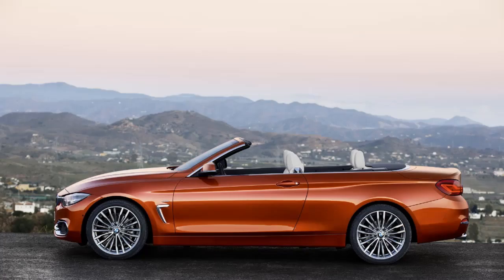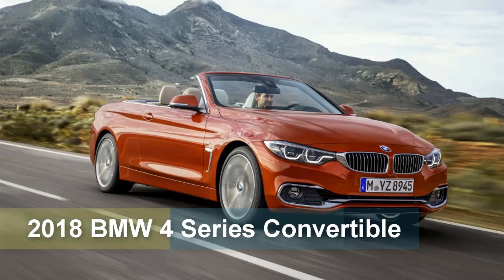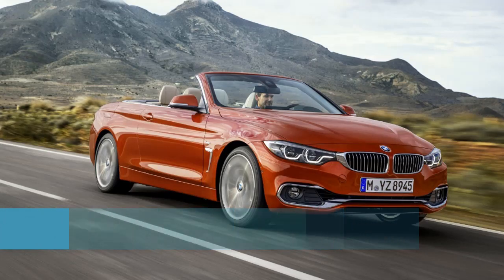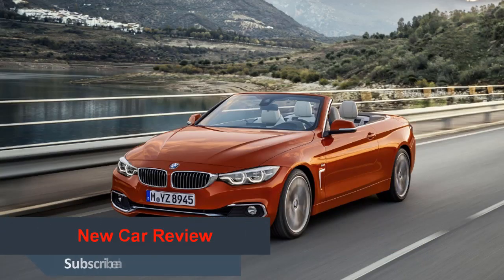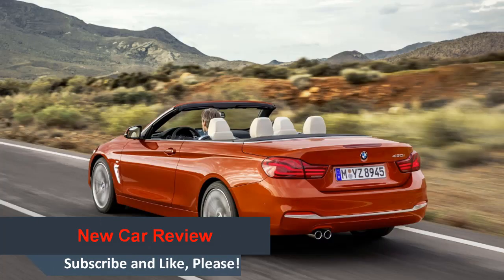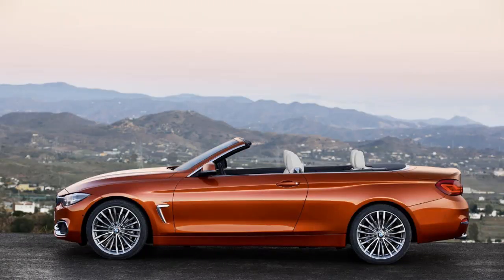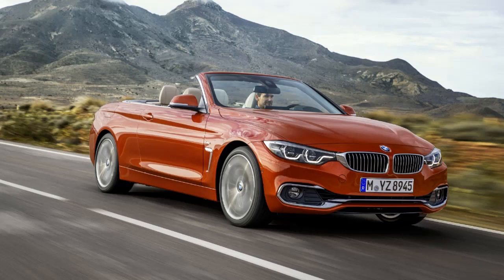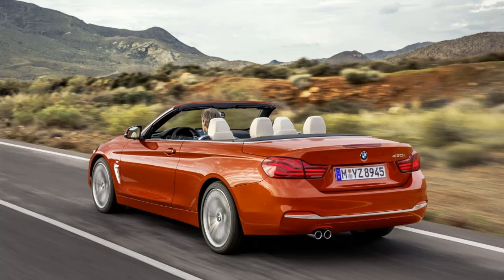If there's one thing I've learned about facelifts in recent years, it's that they don't do much to change a car's exterior design. This holds true for the 4 Series Convertible as well, which gained only a few nips and tucks. If you've already seen the coupe version of the 4 Series, you've pretty much seen the convertible below the waist, as the upgrades are unsurprisingly identical. Arguably the most important revision is the new lighting system — previously sold with xenon headlamps, the 4 Series Convertible now sports LED lights.